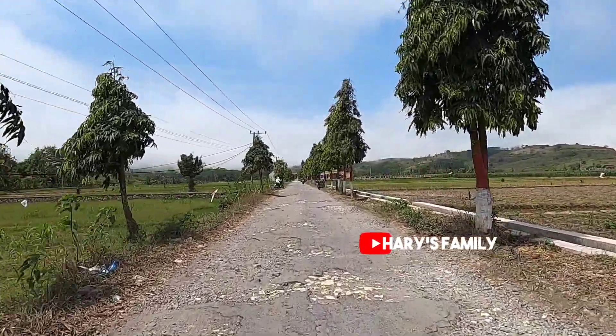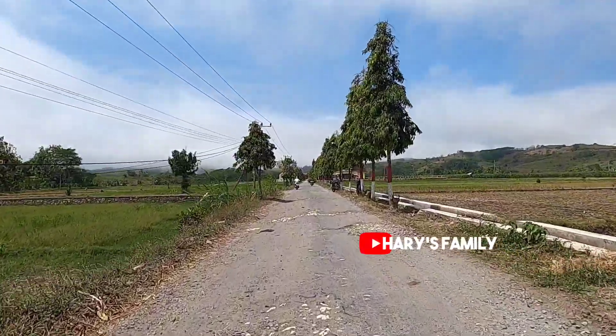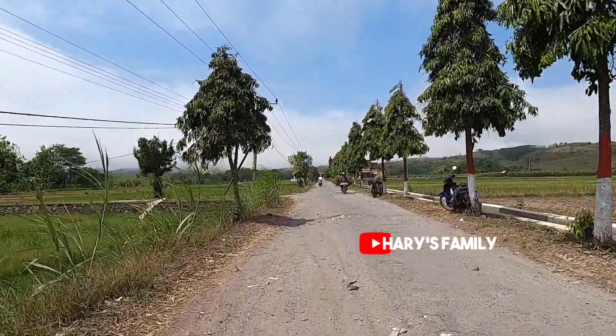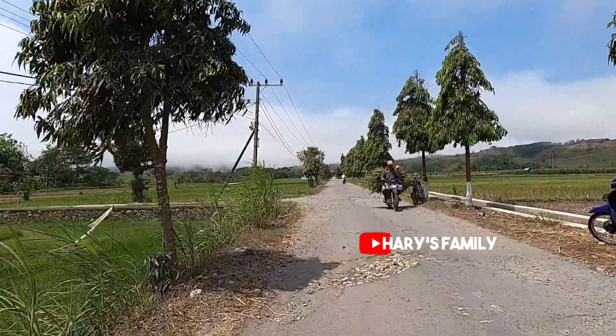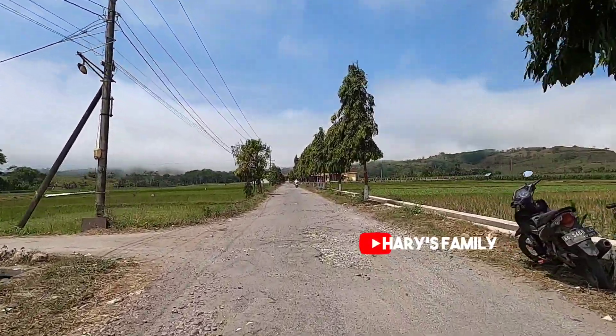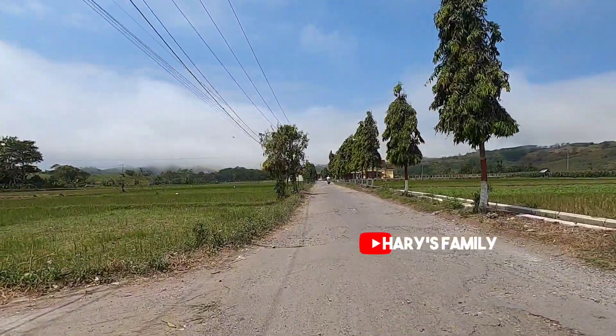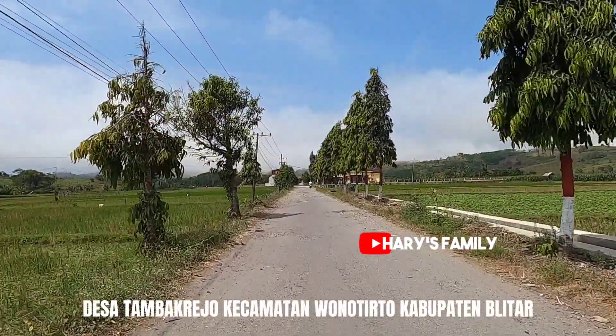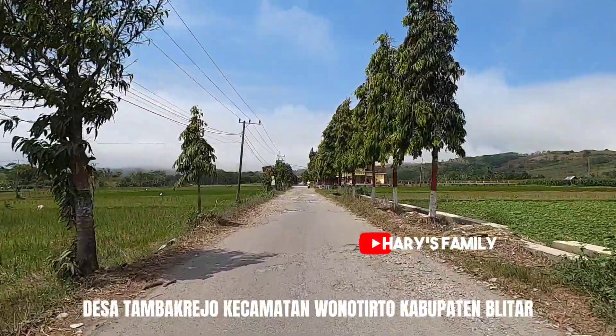Pantai Pasetran Gondomait yang terletak di Blitar adalah salah satu pantai wisata yang belum terlalu terkenal, meskipun berdekatan dengan Pantai Tambak Rejo. Hanya sebuah bukit yang memisahkan kedua pantai ini. Pantai Pasetran Gondomait berada di sebelah timur Pantai Tambak Rejo, lokasinya masih tetap di Desa Tambak Rejo, Kecamatan Wonotirto, Kabupaten Blitar.